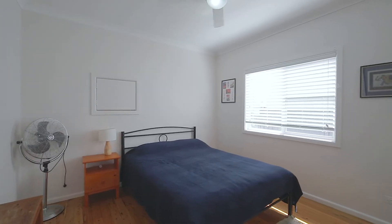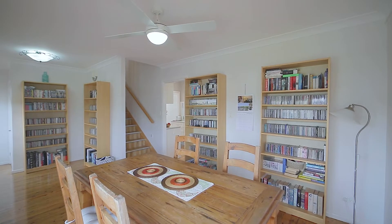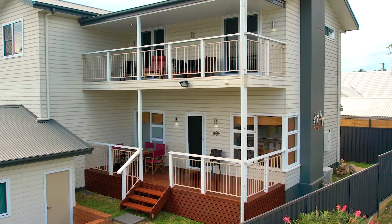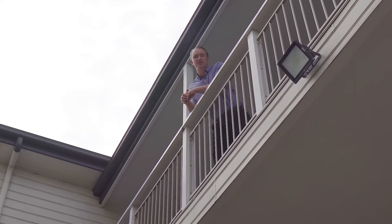Great size bedroom downstairs with a built-in robe, and a great second bathroom for family convenience. Light-filled dining flowing onto the north-facing front deck. I haven't even shown you the best parts of the house yet — why don't you come upstairs and have a look.